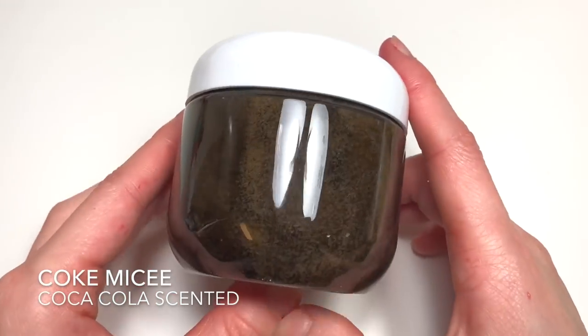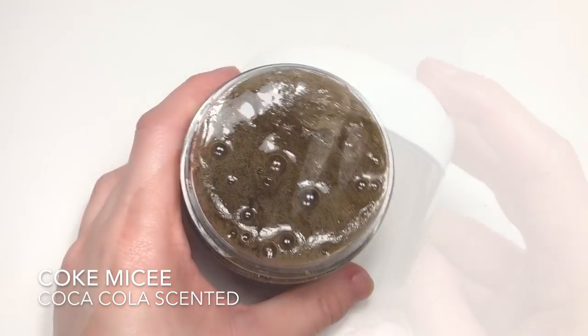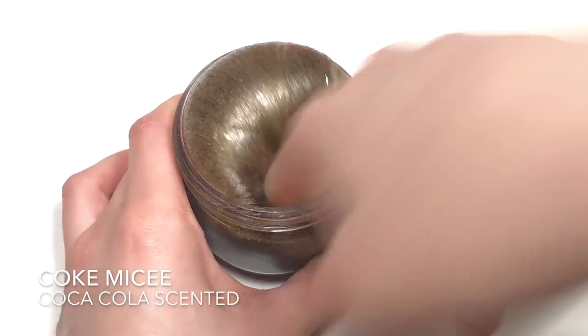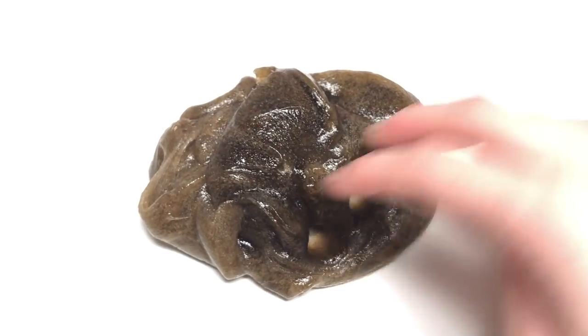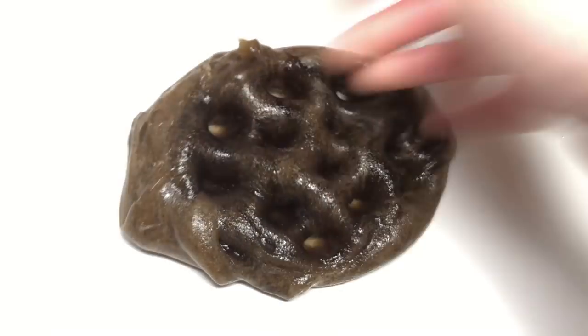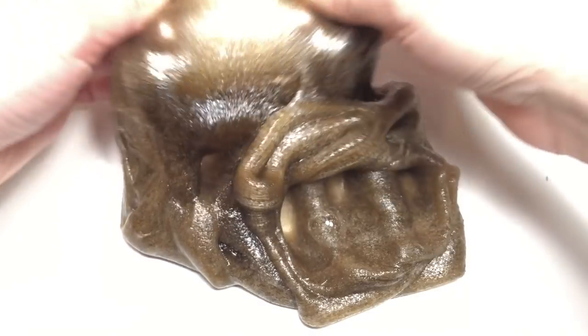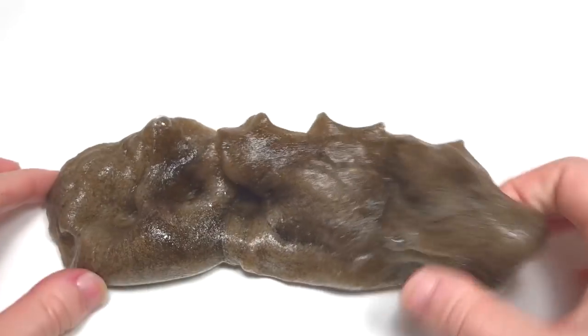Next up we have Coke Micey, which is supposed to be a play on the word Coke Icy — a popular movie theater beverage. Every time I go I try to get an Icy because I really like them. This one looks like one; it's a really thick jelly slime that smells like Coke, and it'll also come with fake mouth sprinkles and Mickey mouth sprinkles.